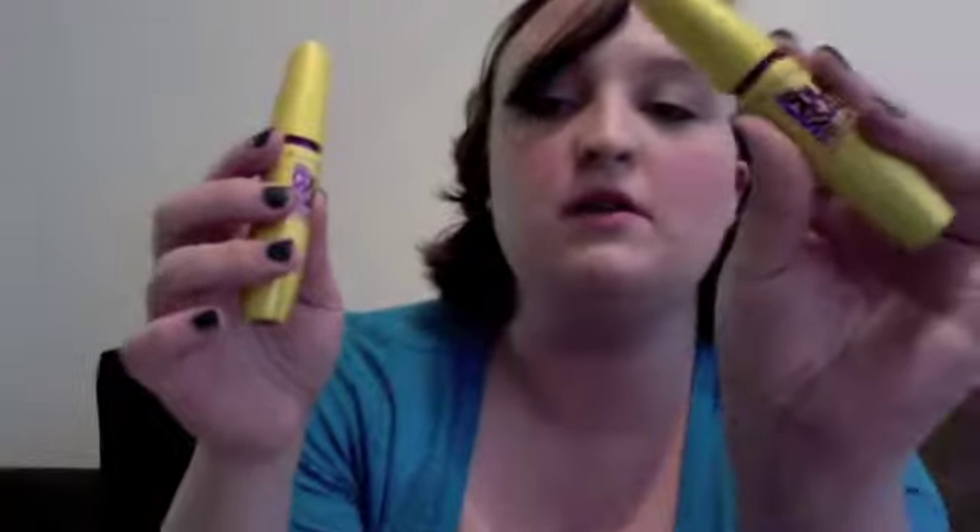I got some new mascara from Publix last night — I got the Black and the Brown Colossal Volume Express. I used it in a tutorial I did yesterday. I got Black and Brown, but I don't even know which one is which because it's purple writing on black and I can't really read it. It's like Glam Brown and Glam Black — those are the colors.